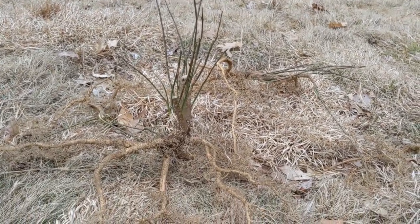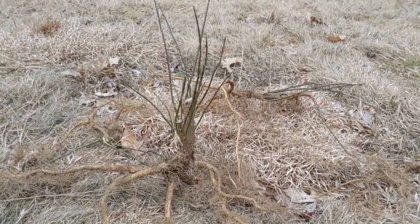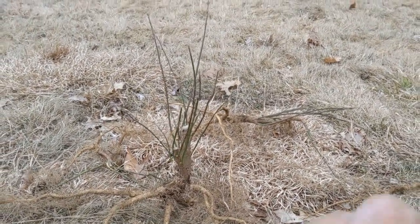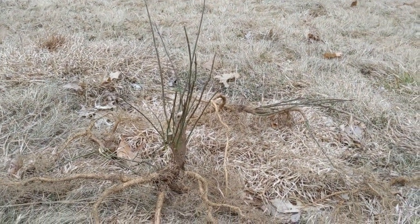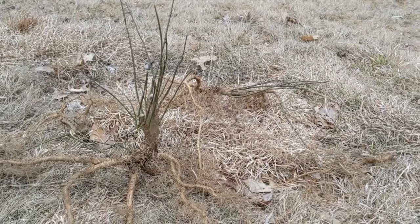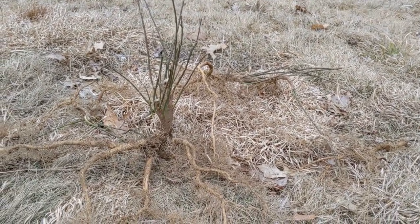It is stoloniferous. It spreads and blankets out, and every time you cut it, it sends up a knuckle of new shoots that just try to smother out everything underneath it. They get really dense. They are beautiful landscaping plants, but I hate them because of how they spread.